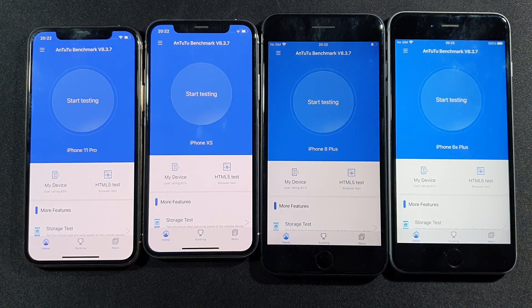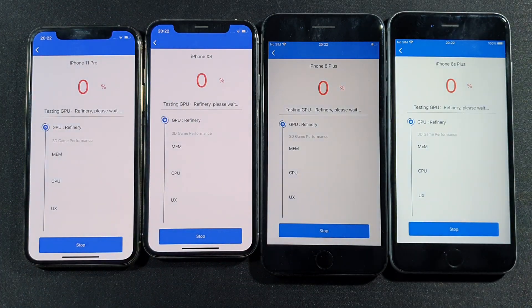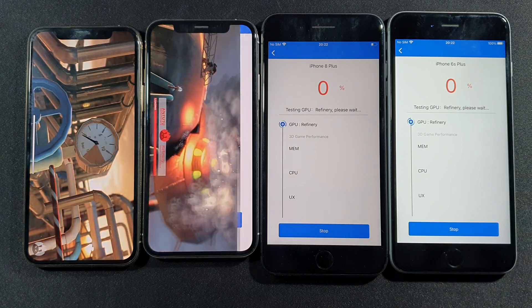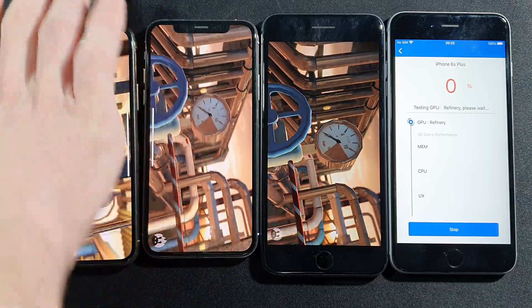So we will see the big difference between generations just in this Antutu benchmark test. Let's see if there's a really big difference or not. Let's start them all at the same time and we will be back after the test finishes.